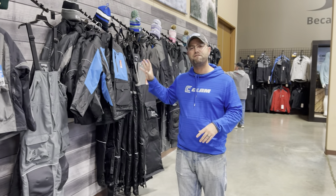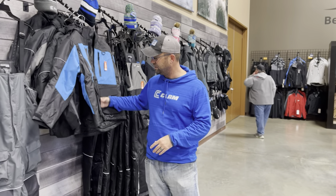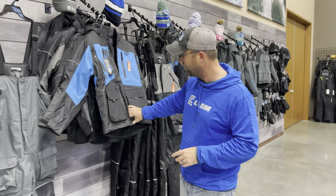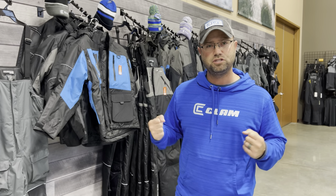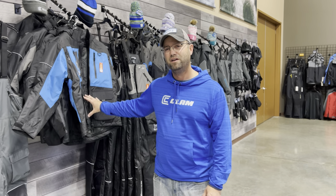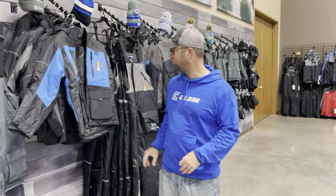Then we jump to the Defender suit. The Defender suit is our newest suit for this year. It's going to be extremely rugged — we're attacking that Carhartt mentality ice angler, the person that wants a bulletproof suit that can take all the abuse. Everything's reinforced, tougher materials, but it has all the bells and whistles like pockets and insulation. It's a float suit. This is for that hardcore angler who's hard on their gear. You want to look at the Defender suit if you stop out to the show.